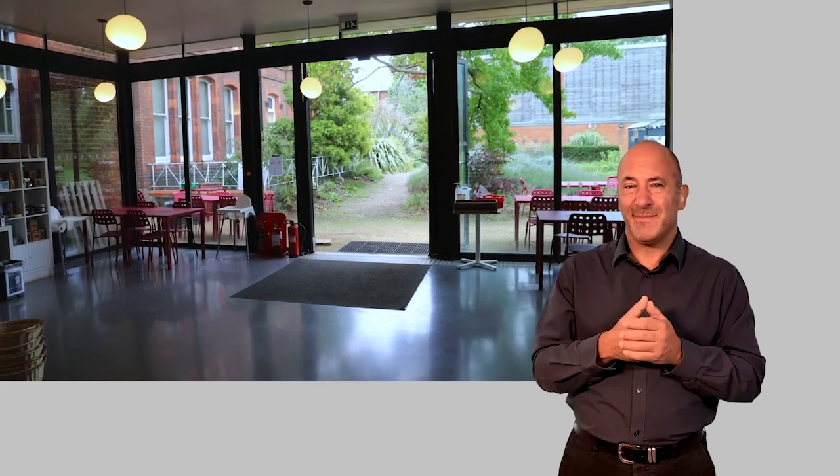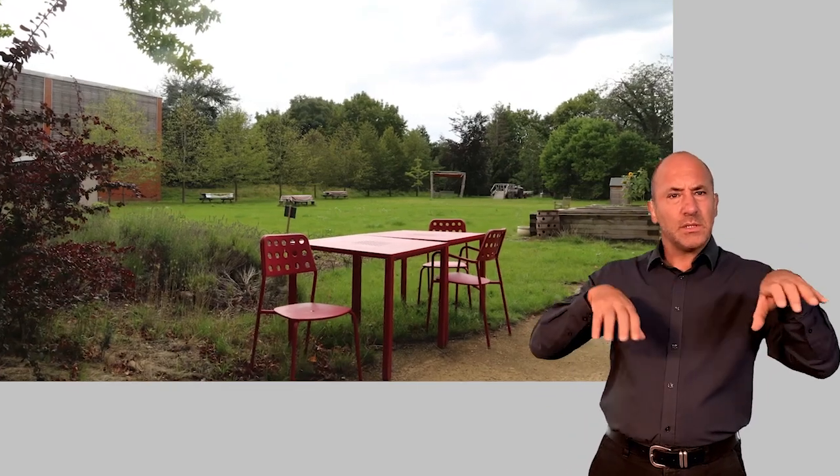As you can see, we've got reduced seating in the cafe, but we do have the garden. Thank you for joining me today. It's been brilliant to have you back and we hope that you'll come and visit us very soon.